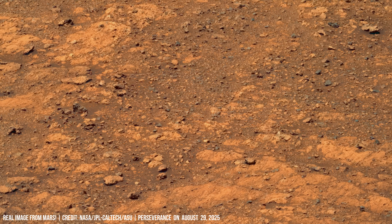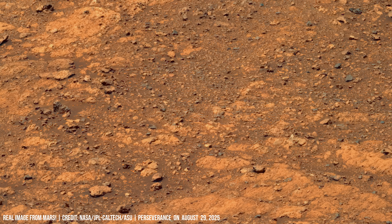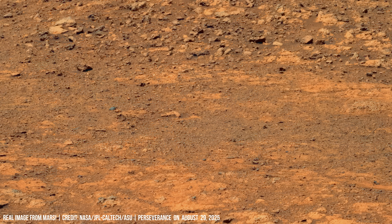Shallow depressions mark collapse zones. Such features suggest that voids opened below the surface, likely from subsurface ice melting.